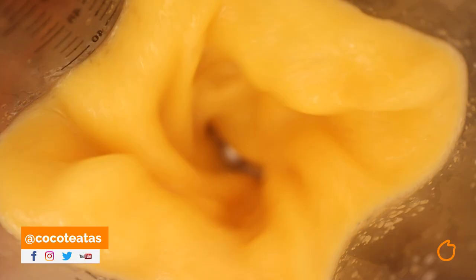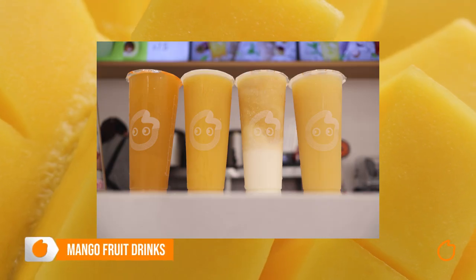Within our fruit drinks, we have a few categories: fruit tea, smoothie, slush, and yucult. To make this video a bit clearer, I'll group the drinks by fruit flavor. So let's start with the mango drinks.